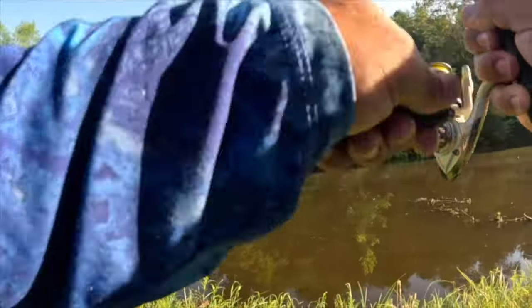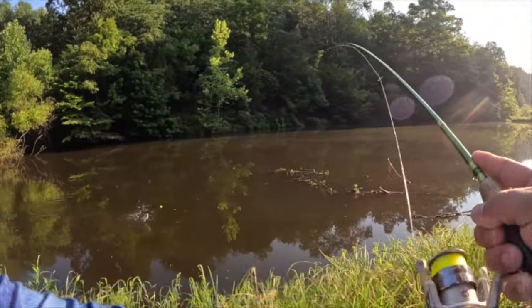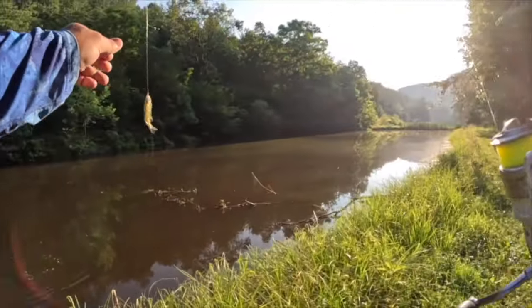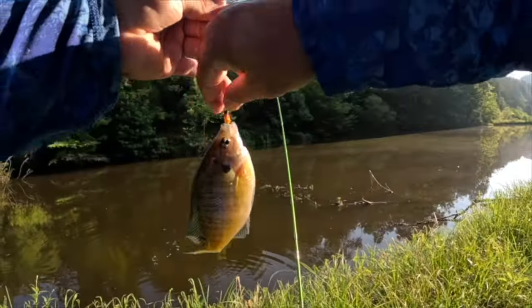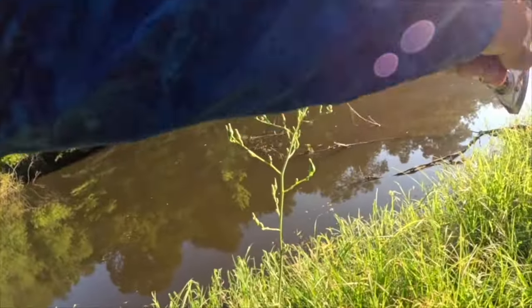That's a nice fish right there, we got another one guys! Look at that — beautiful, and on that bottom hair jig. There's a nice fish — oh what do we have?